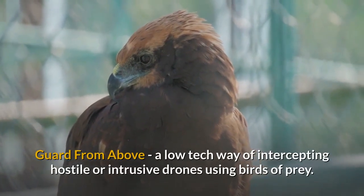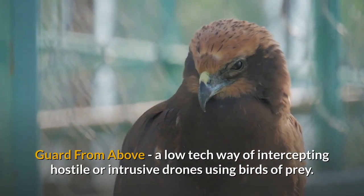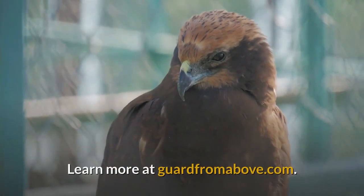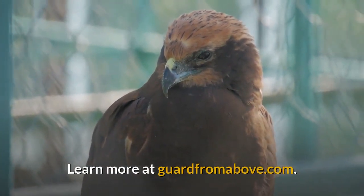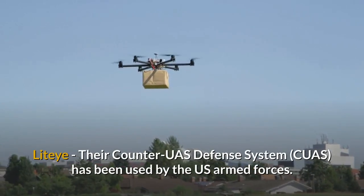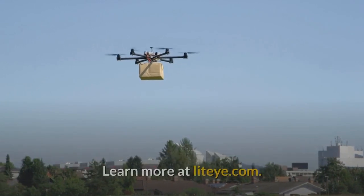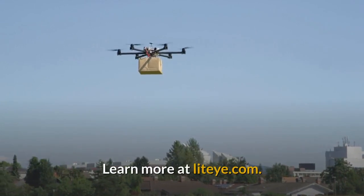Guard from Above is a low-tech way of intercepting hostile or intrusive drones using birds of prey. Learn more at guardfromabove.com. LightEye's counter-UAS defence system has been used by the US Armed Forces. Learn more at lighteye.com.